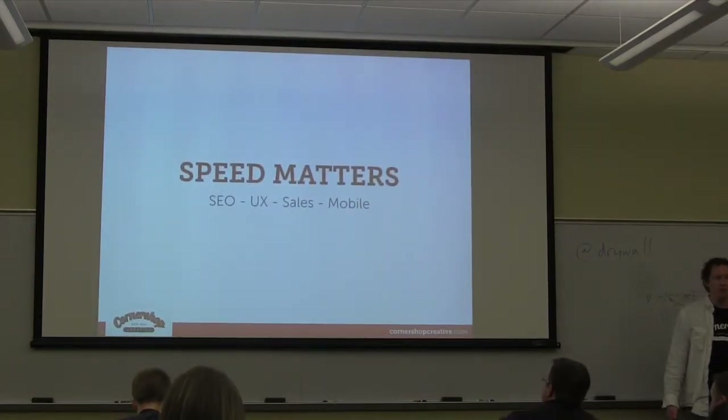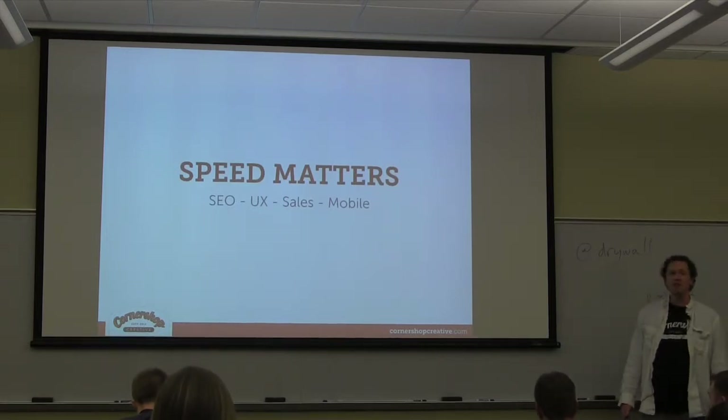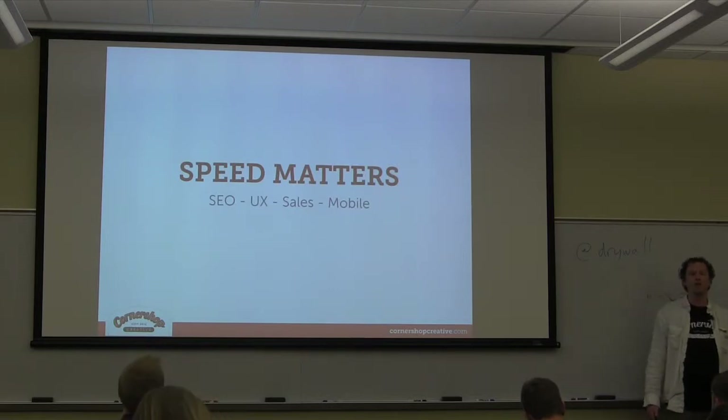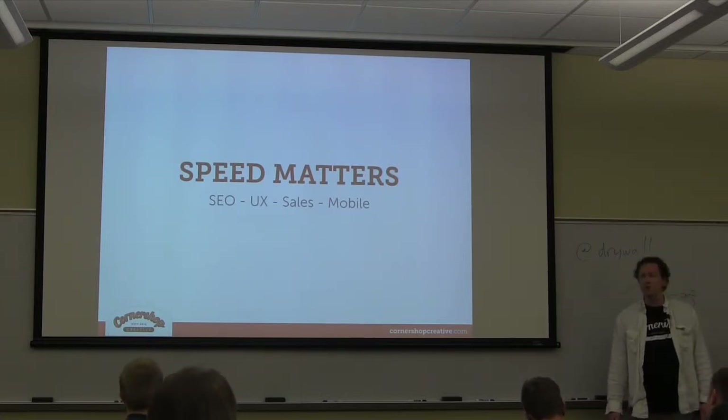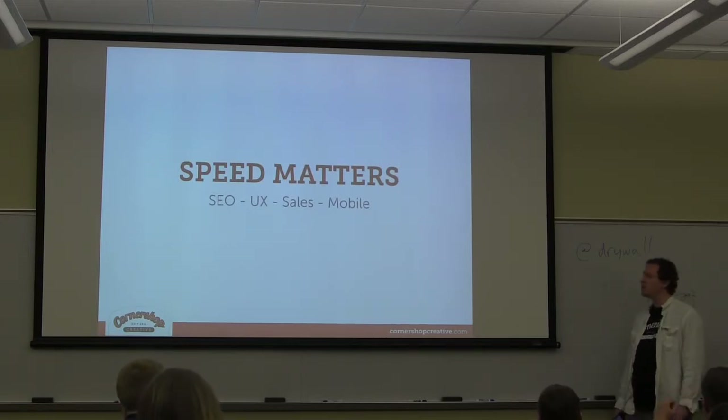Hopefully you're all here because you understand that speed matters. How fast your website loads actually affects your SEO. Google's PageRank algorithm includes site speed as one of its factors, so you can spend all your life on meta tags and if your site loads slow you're sort of hurting yourself.